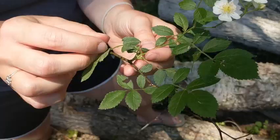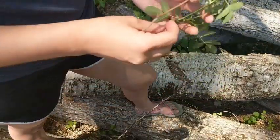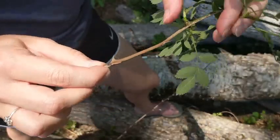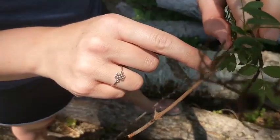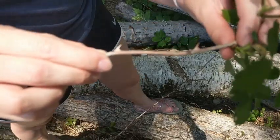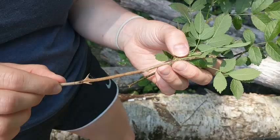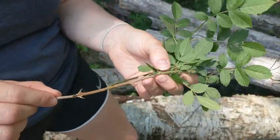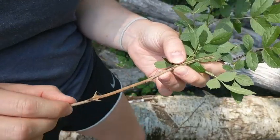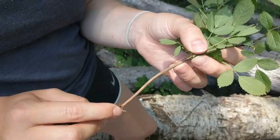You also want to look for the thorns. The thorns are usually in pairs, like this, but they can be singular, and they're always curved like a cat's claw. The best way to tell that this is multiflora rose and not a native rose is the thorns — these will always be in the shape of a cat's claw.